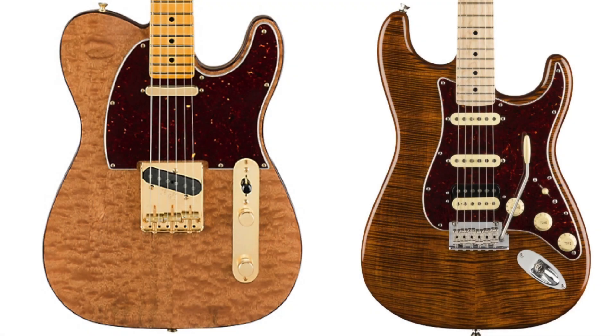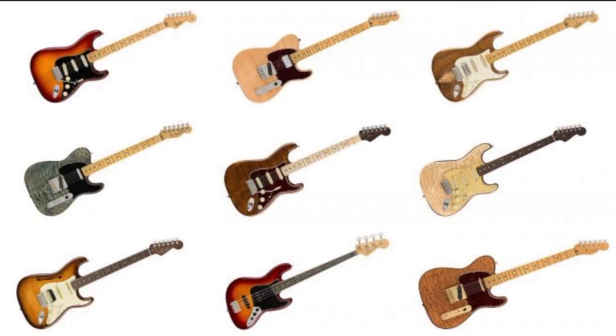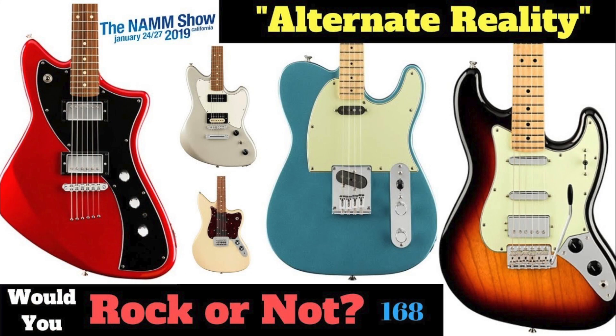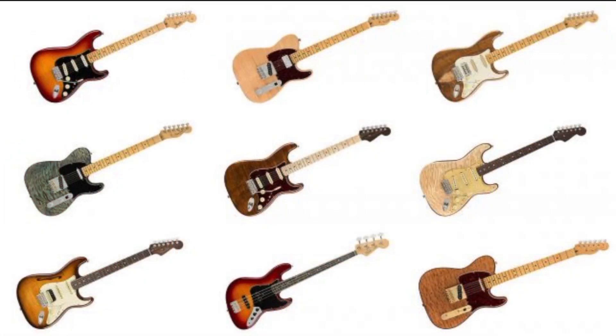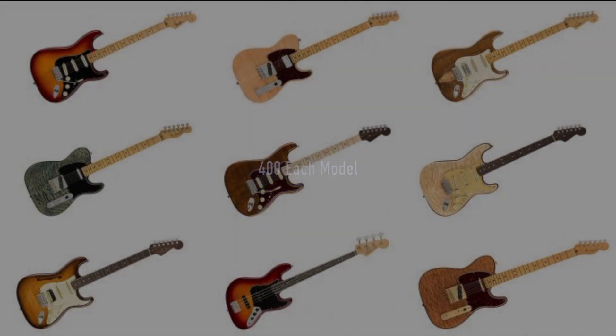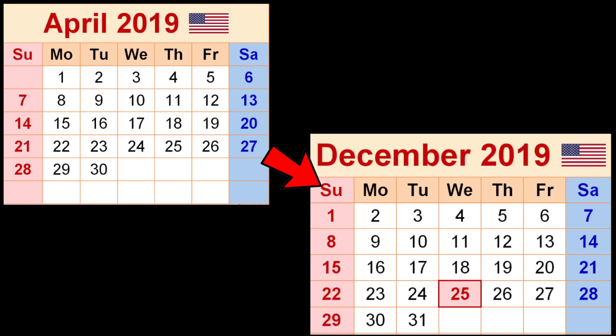They have fancy tops with exotic woods and many of them have special pickups or pickup combinations. This series is basically them following up on their Parallel Universe run of guitars from last year. Since Mexico gets the Alternate Reality this year, they wanted something fun to do themselves. The numbers of each of these is a little bit iffy at this time, but they're planning to do around 400 of each of these guitars depending on demand as well as supply of these woods. So from April to December in 2019, these are the guitars that we are going to see.